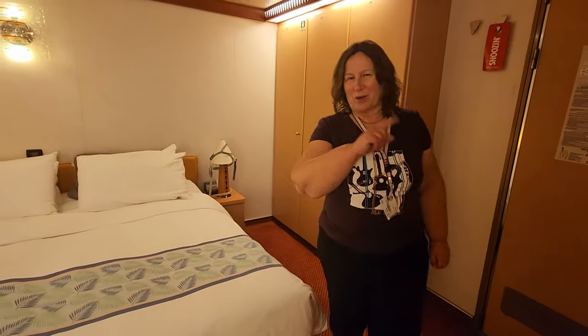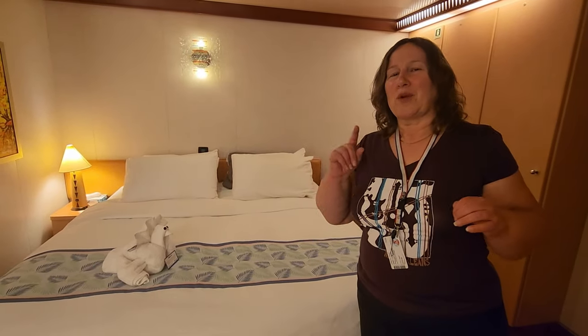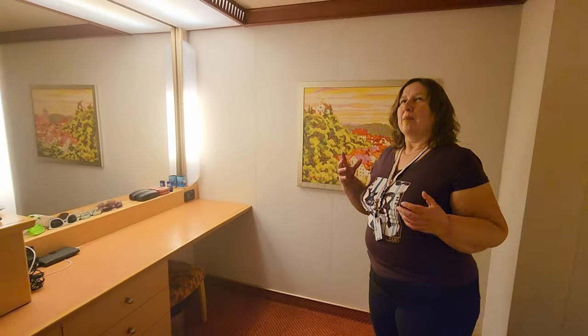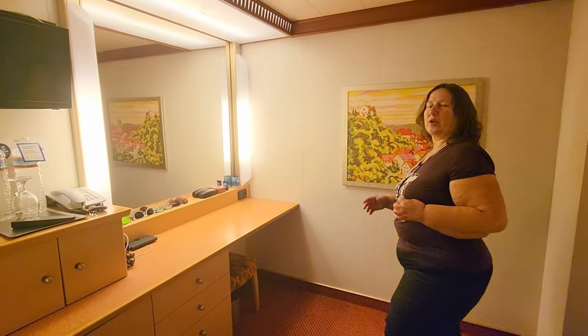The one thing you might be noticing — the only negative we found about this room — can you hear some thumping in the background? We're right above the atrium, the lobby, where they have music at certain times. So you will find, very rarely, there's a little bit of a thumping noise from the music, but only for a short period of the day. It doesn't go on all night, it doesn't go on late in the evening, so we don't find it bothersome.